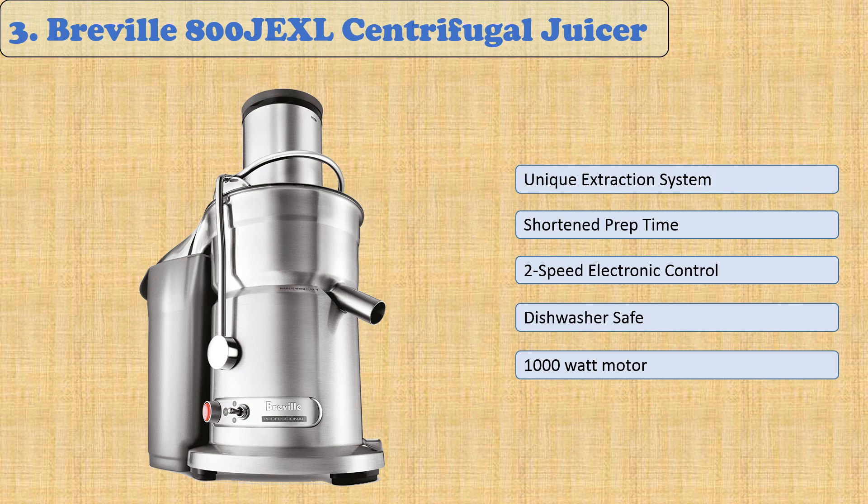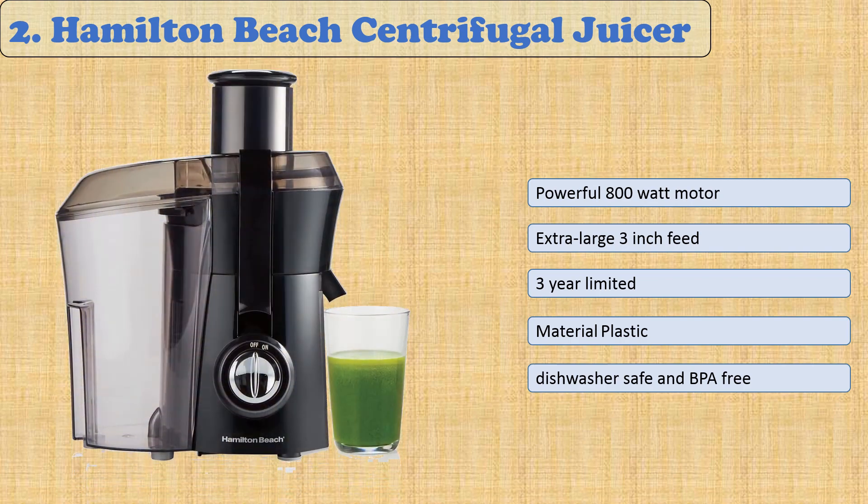The Breville Juice Fountain Elite has a large capacity, meaning you can fill it with fruit for an entire day without stopping, or make enough juice for everyone at Thanksgiving. It features dual speed settings — lower speeds suitable for softer fruits and leafy vegetables, and high speeds perfect for denser fruits with harder skin or firmer veggies.